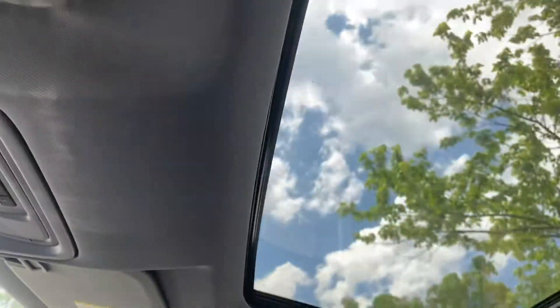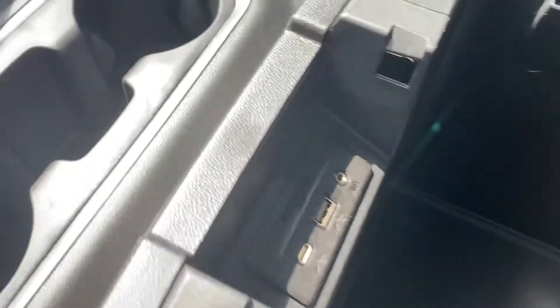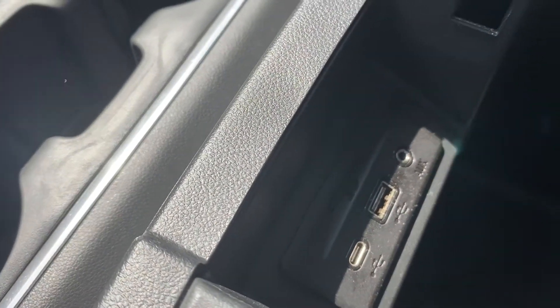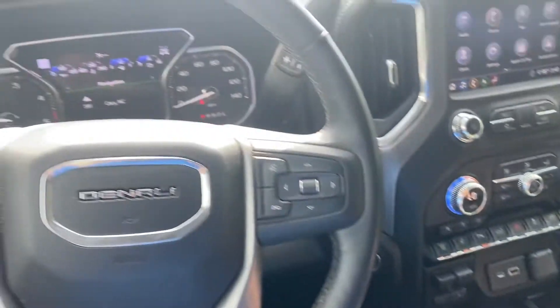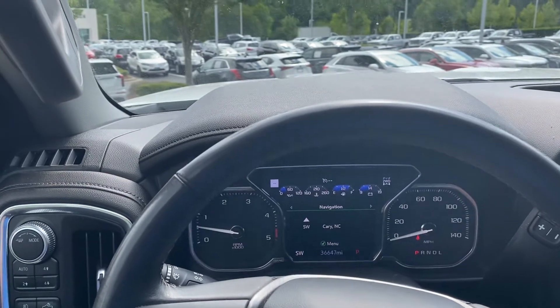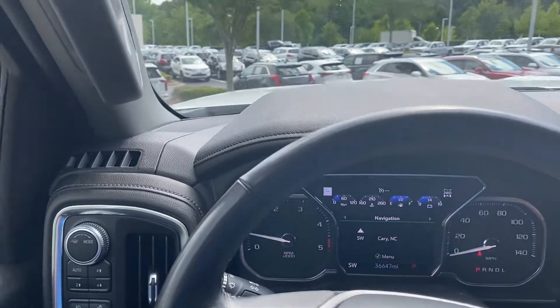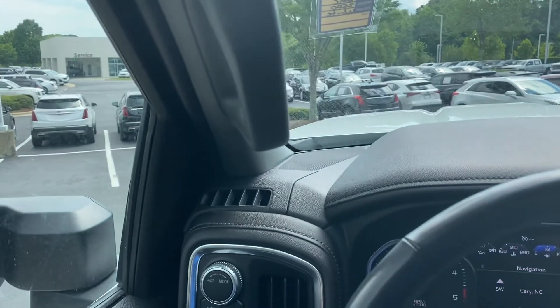It does have an optional sunroof — not every HD has those. They also give you massive side compartments with all kinds of additional power and integration hookups. I think I've tried to hit the highlights here, but if I've missed anything please let me know and I'll gladly come out and shoot another video. Otherwise, we look forward to seeing you soon here at Hendrick Buick GMC Cadillac — at the top of the hill in the back of the Cary Auto Mall.